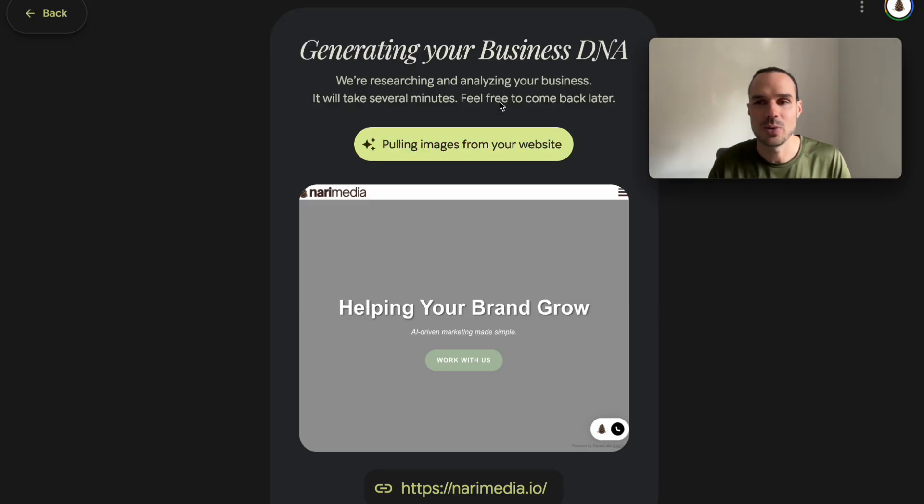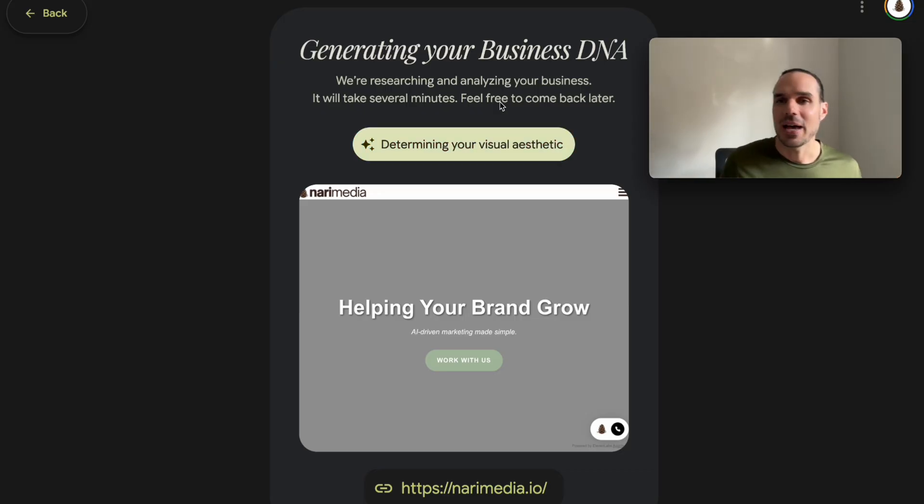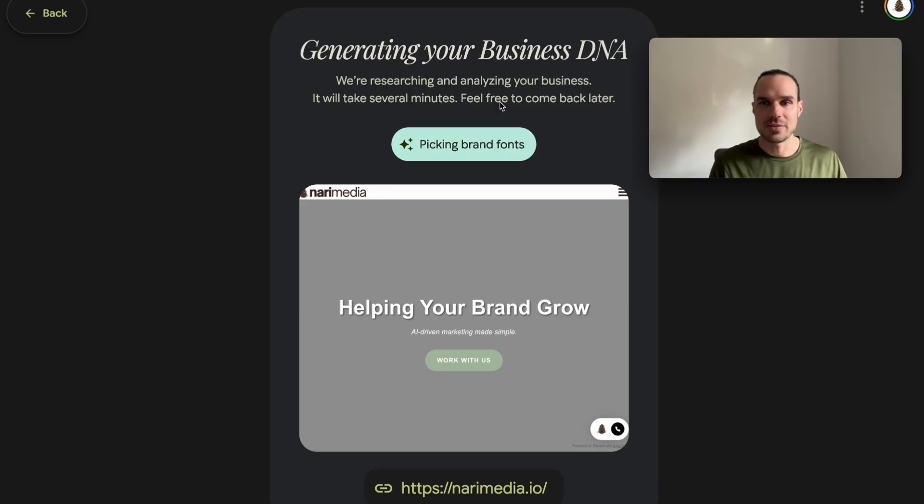I reached out to Google Labs on X and asked if there's a scheduling tool, because right now one issue is you create this content and then you've got to download it and put it into a scheduling tool. They said they'll pass that on to the developers, but it's just not here yet. It'd be great if you could create the content and from here schedule directly to X, Meta, or Instagram.